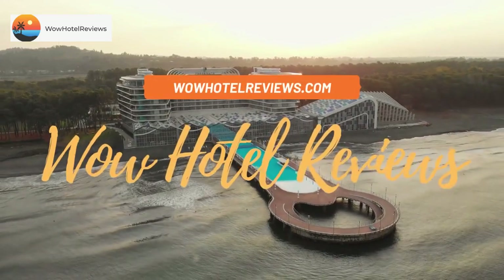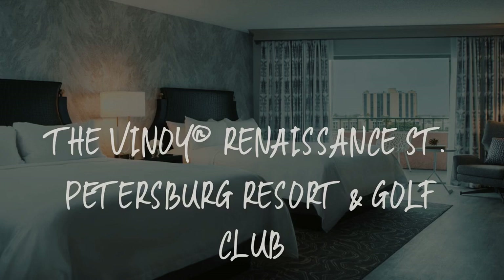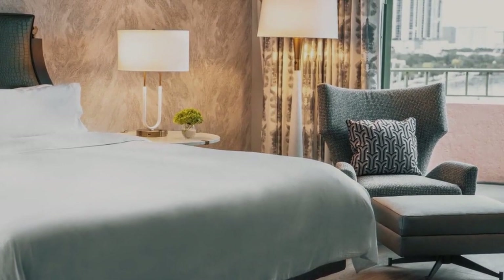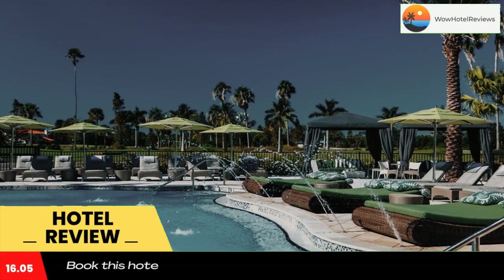Hello guys. Welcome to Wow Hotel Reviews. Today I am reviewing the Vinoy Renaissance St. Petersburg Resort and Golf Club. It's a four-star hotel. Please use our booking.com link in the description to book the hotel and get special pricing.